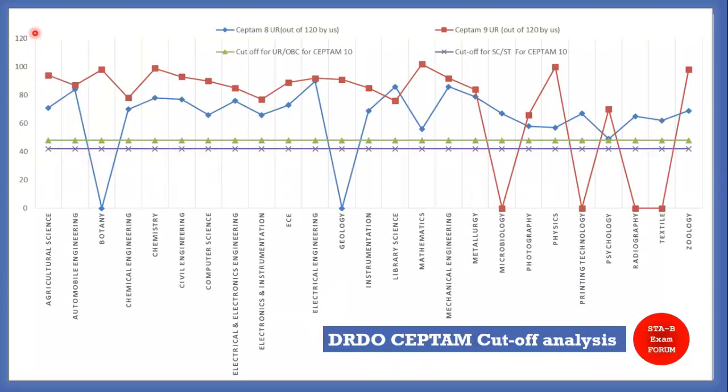In the analysis chart, you can see the total number of marks and the post codes available in the advertisement. The blue line represents the CEPTAM 8 cutoff score, proportionally adjusted to 120 marks, and the red line represents CEPTAM 9. For subjects like botany, geology, and microbiology, the values drop to zero — this means no posts were available for those subject codes in CEPTAM 8.